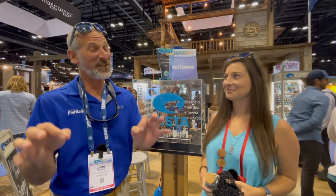Hey there folks, Sonny Rudder here for Fishtalk Magazine. I'm at the ICAST 2021 Fishing Tackle Trade Show. It is good to be here.